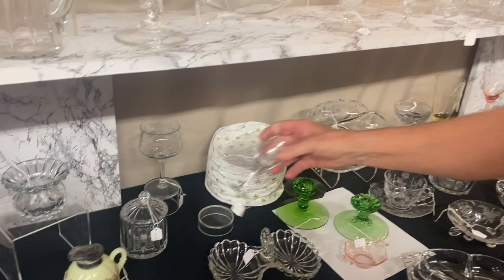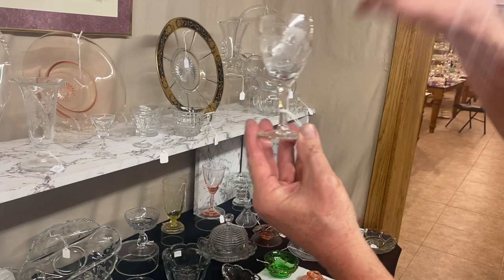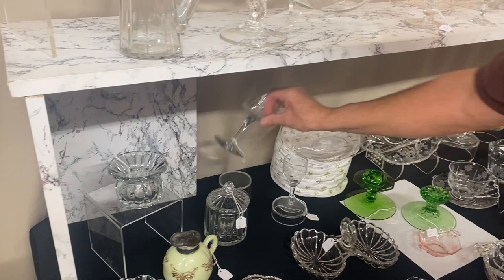Here we have a little wine glass — it does have Windsor cutting on it. It's $25, in good shape. If you buy this one, we'll give you the one with a couple little chips on the bottom of it.